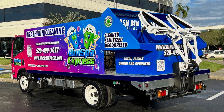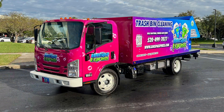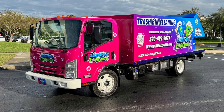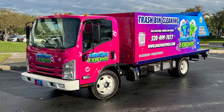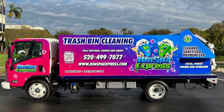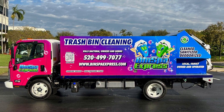This SB4 PTO truck cannot be duplicated, as we have three patents on this particular truck. When you think about efficiency, this is the only truck that can actually pick up two bins and clean two trash or recycle bins at the same time, using eight gallons of water per minute at 3,000 PSI. Never having to worry about putting in gasoline or doing a tune-up on your pressure wash engine, as this power takeoff is off the truck's transmission.